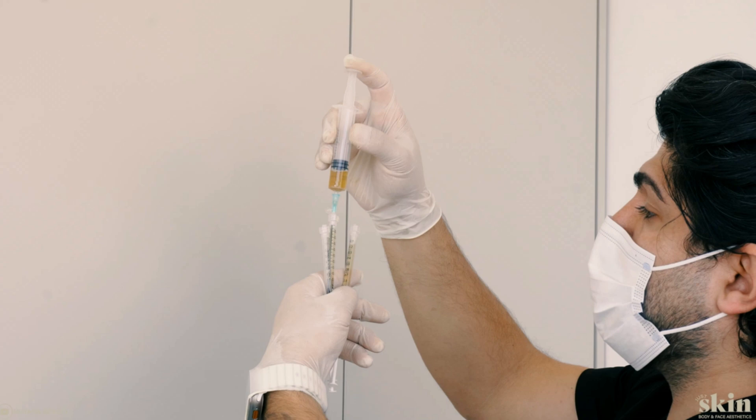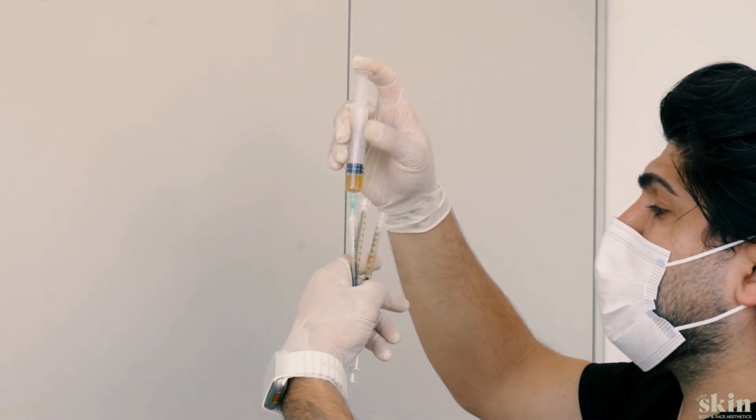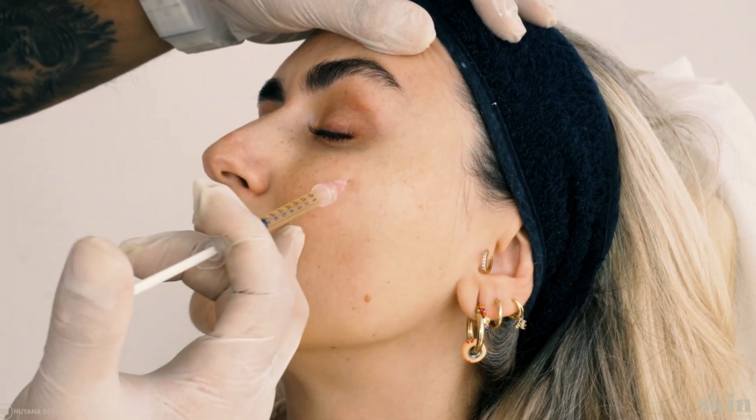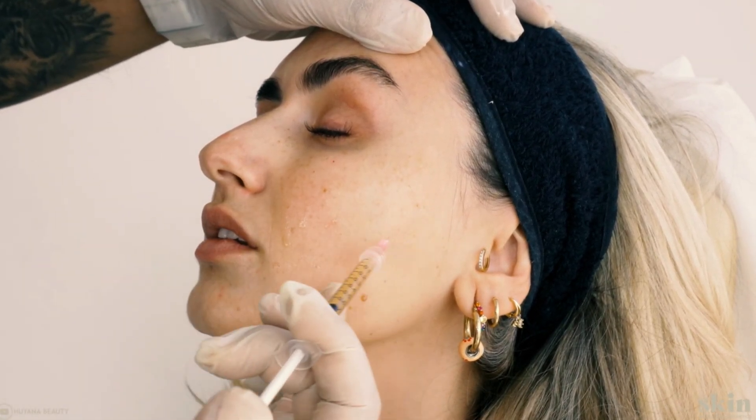You then take this product and put it into a series of smaller syringes. After you've sterilized the face, you inject it subcutaneously throughout the tissue, and then you discard those needles as well.